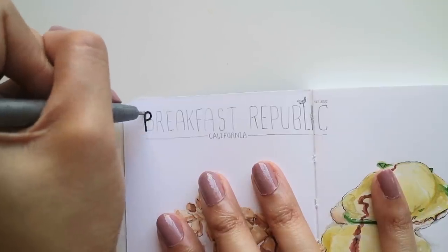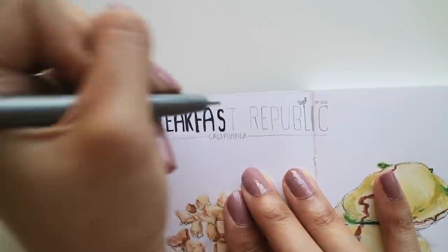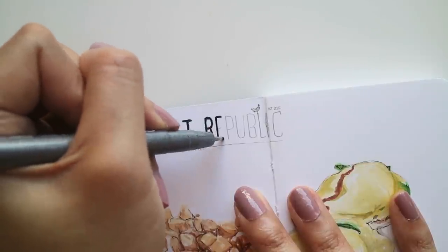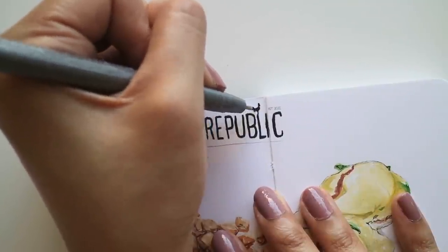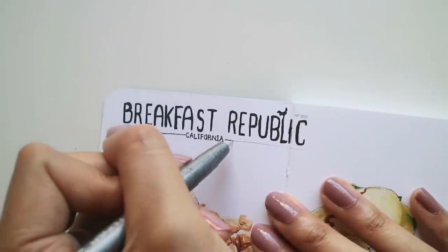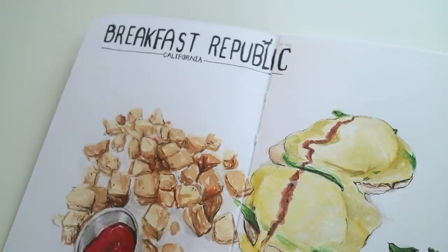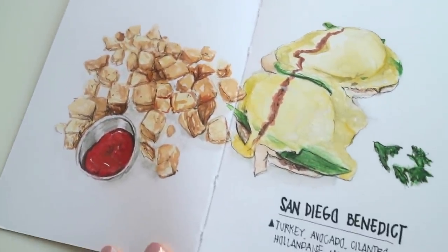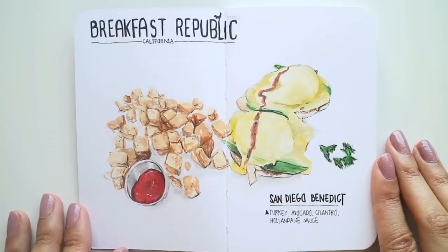I just noticed I forgot to write down 'house potatoes,' but who cares — you guys know those are potatoes! Anyway, I hope you enjoy this new revamped Slice of Doodles. This wasn't exactly how I initially wanted to film it, but I've been changing things along the way. I hope you enjoy the time lapse — that's something new I decided to do. I hope you guys are having a great day, and I will see you in the next video. Bye!